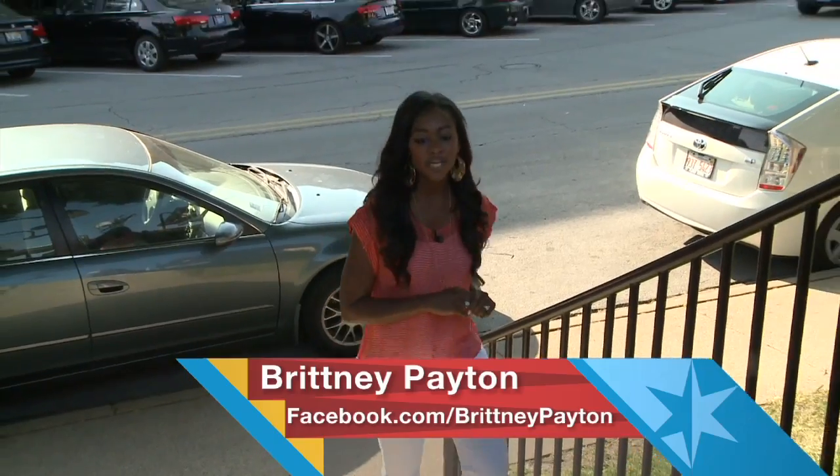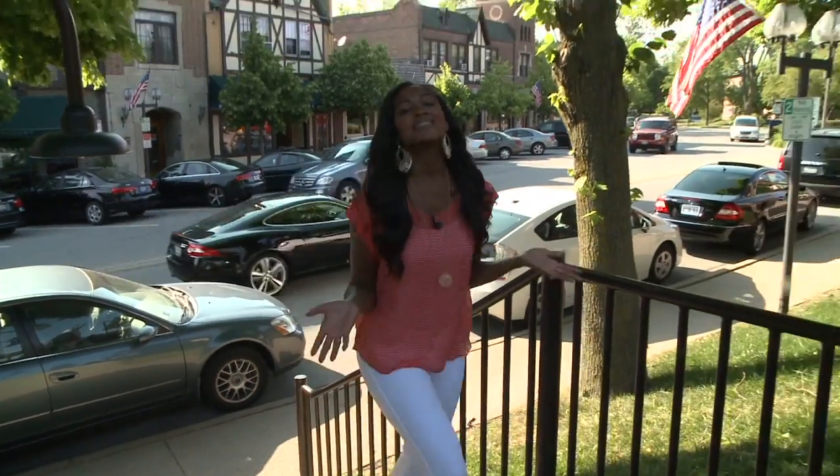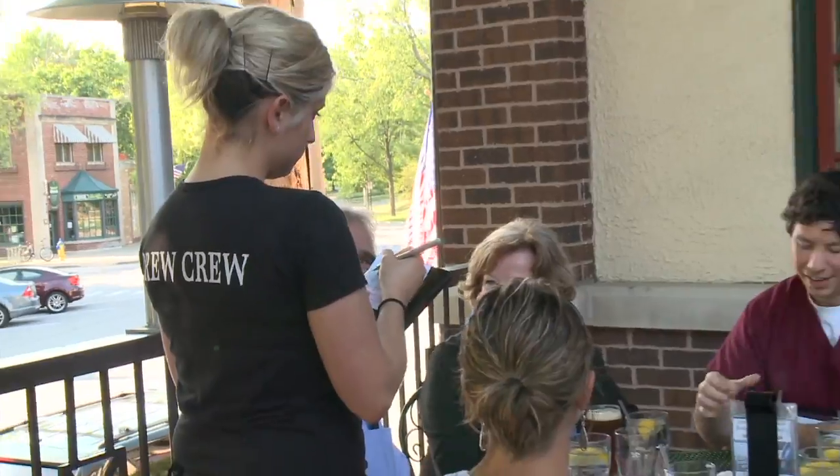When it's warm outside, nothing quenches my thirst more than an ice-cold beer. We're here in Flossmoor at a place that not only brews their own beer, but they also use it in their food. Hey, you killed two birds with one stone.